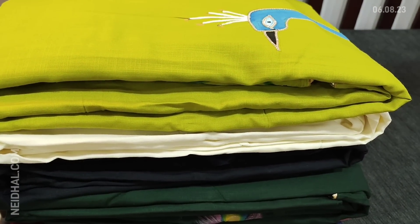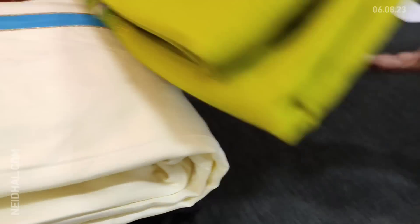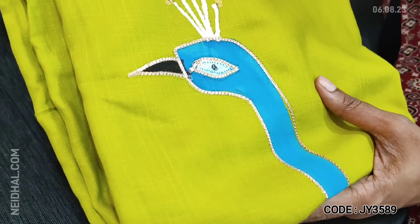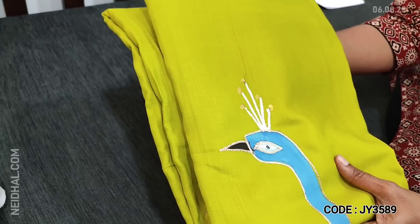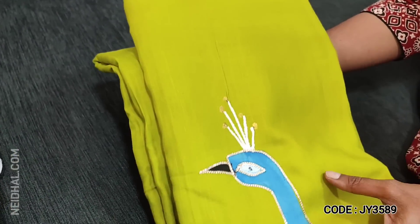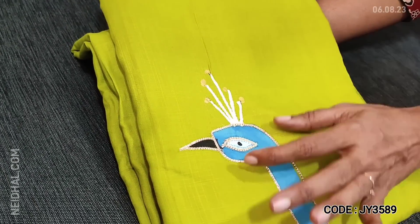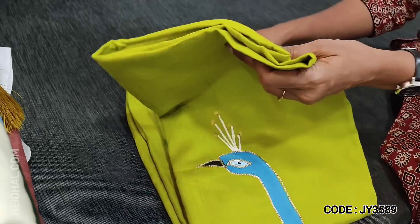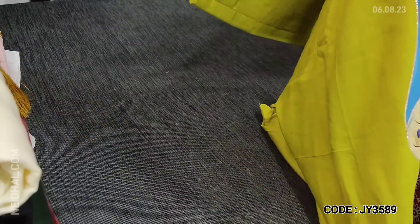Let us see the next design. We have restocked this again on customer's request. This comes in a beautiful color range. The first one is a bright, light leafy tender leaf green. The highlighting part of this set is a beautiful peacock applique work that comes on the front side. It's a monotone set.